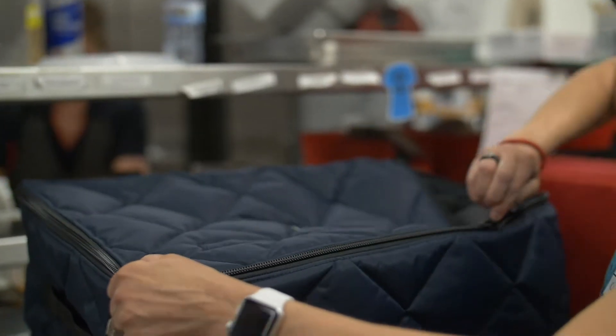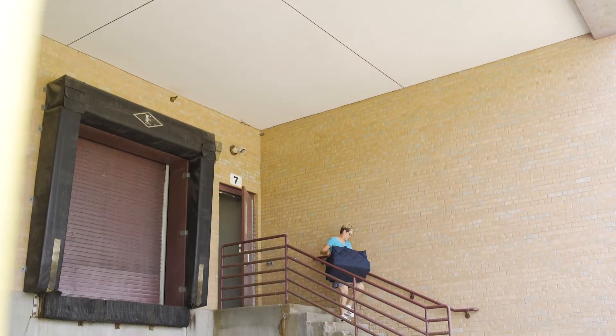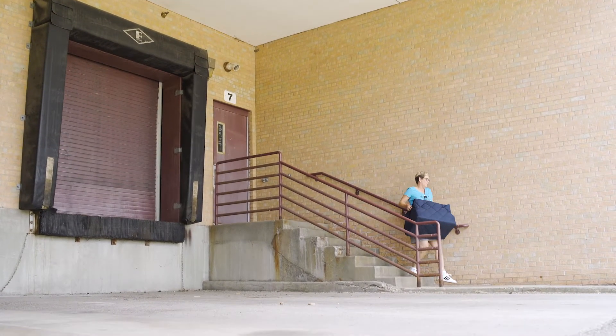Meal Connect is changing the face of food waste in that it gives donors of all types a way to easily and safely donate food that they would otherwise perhaps throw away to a wide variety of organizations that are feeding hungry people.